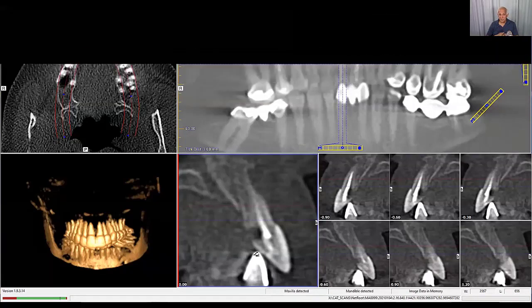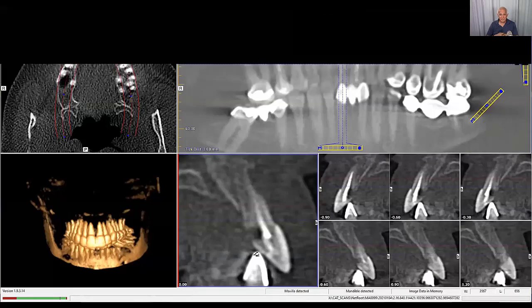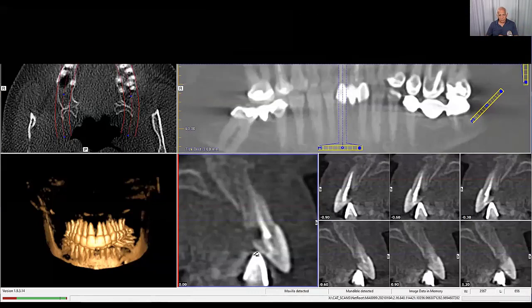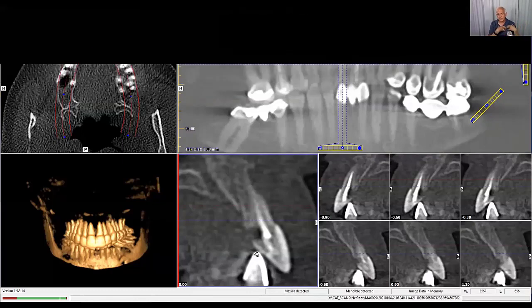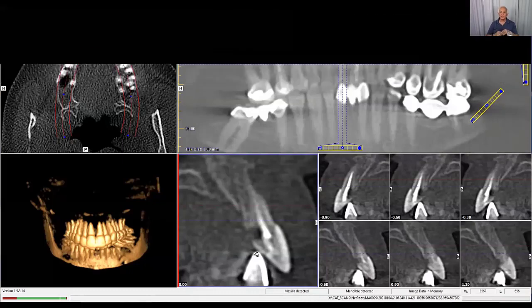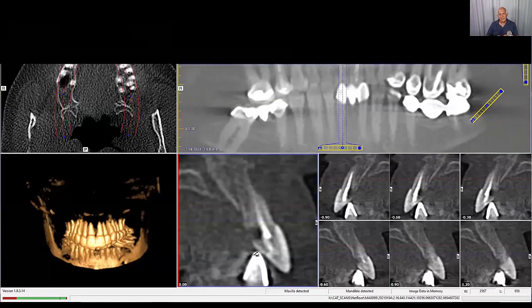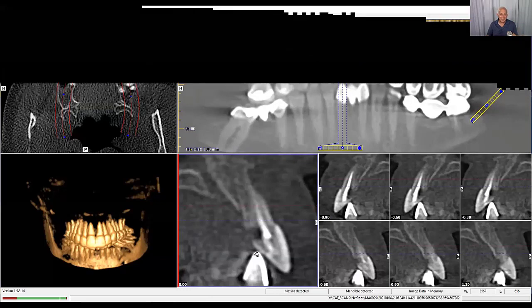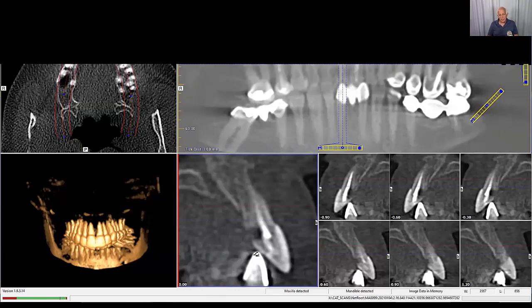I want everybody — especially the patient — to understand the risk. If the patient is going to make a choice, let the patient make a choice based on the literature and science. We're using science to augment our clinical judgment, but clinical judgment comes first. And take your CT scans in occlusion — I know you're told to put gauze between the teeth, but I want to see the occlusal relationship. Don't you want to know how the teeth function? You can spell out the risk-reward relationship.